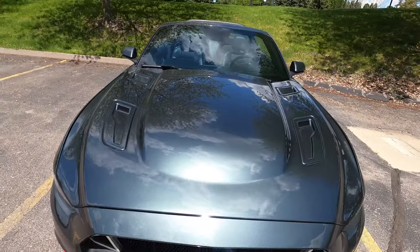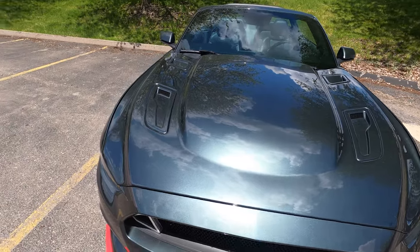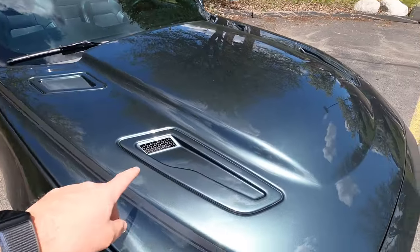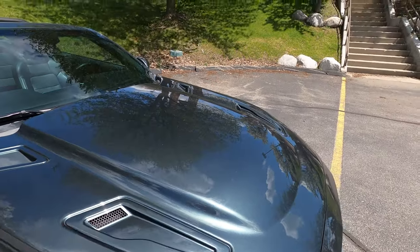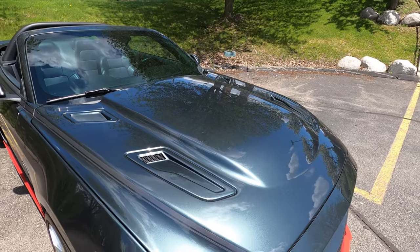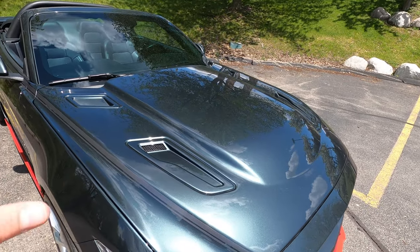Next up, the hood. This is a Shelby hood and is probably the only non-CDC part on the car. It's very similar to the GT hood with the power bulge, just a little bit more pronounced on this car.